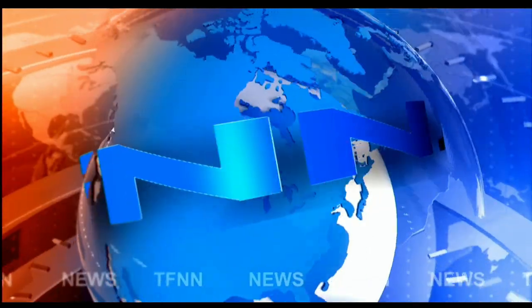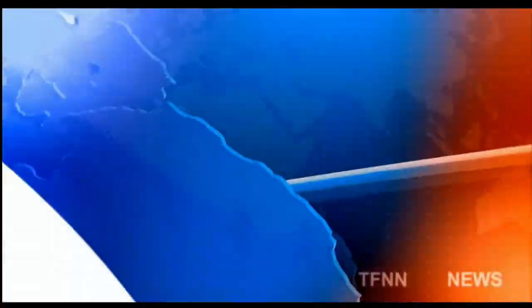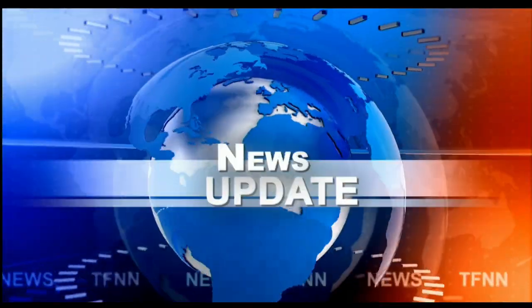T.F.N.N. Headline News Update. Good morning, folks. Steve Rhodes coming to you live from the shores of sunny Delray Beach, Florida. This is your 11 a.m. update, and we've got a sea of red out there.